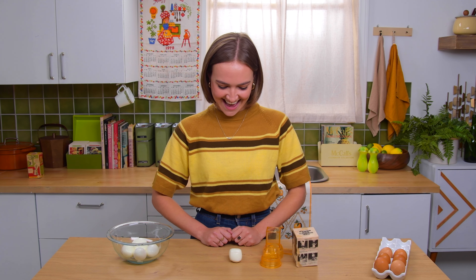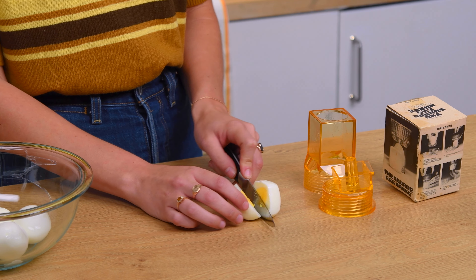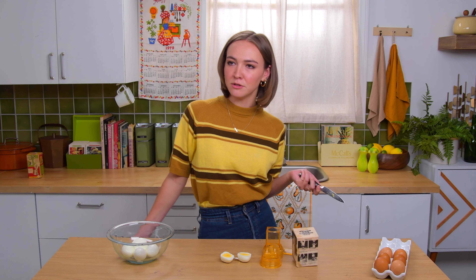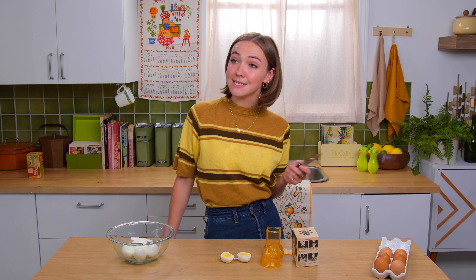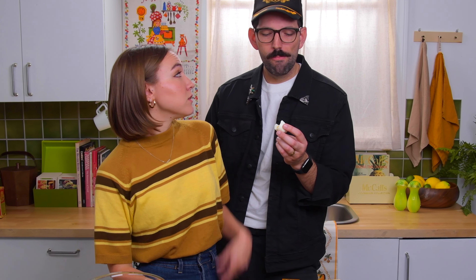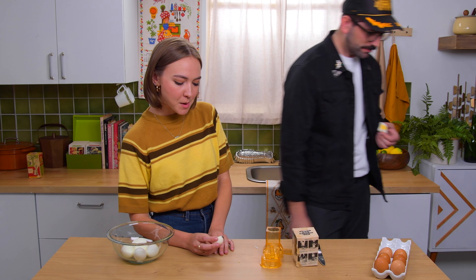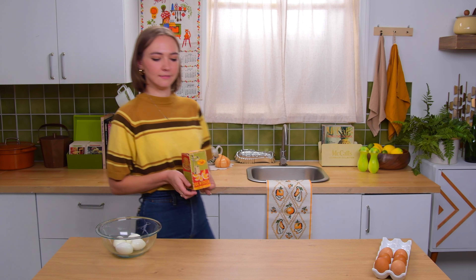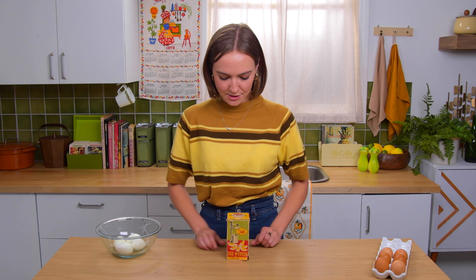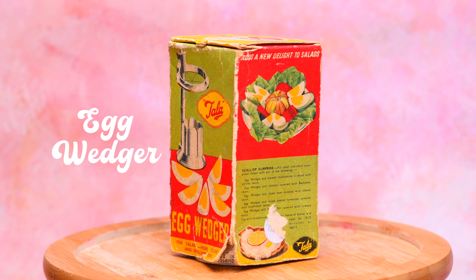It kind of worked. I think if I left it in there a little bit longer, it might be even more square, but it definitely has the makings of a cube. That looks like it could still roll on the salad. It's kind of transformed — it's definitely smushed. Do you think it tastes different? Cheers. Definitely an egg. It tastes exactly like a hard-boiled egg, but like a little more square. For now, we're going to move on to our next gadget.